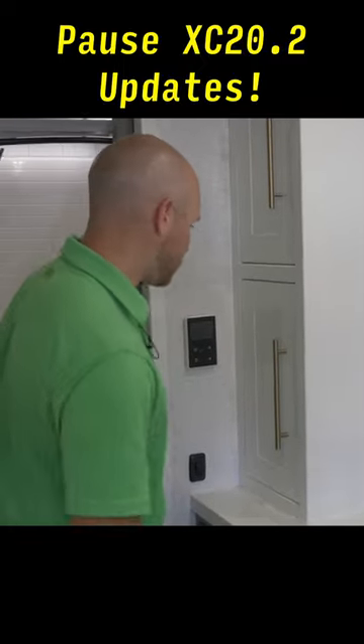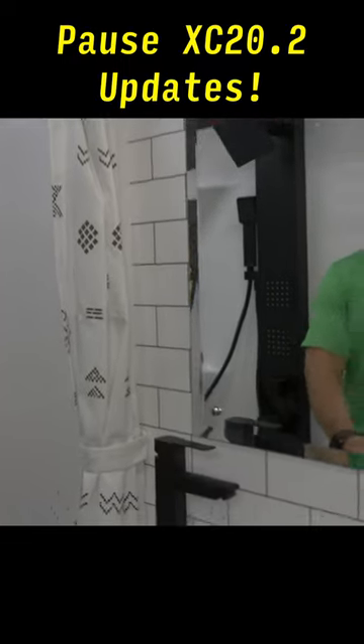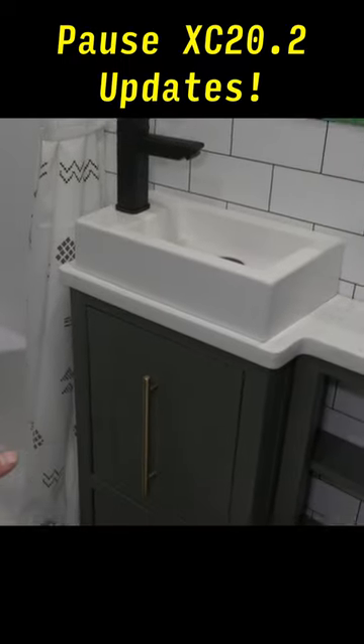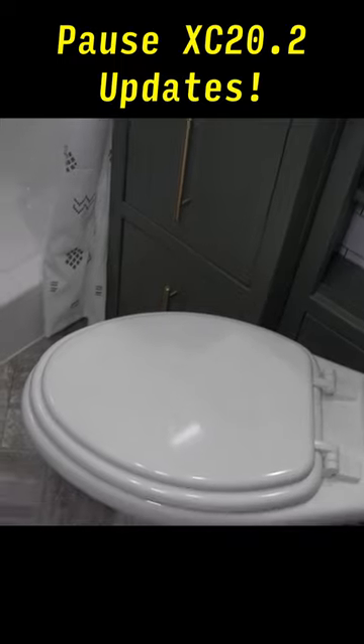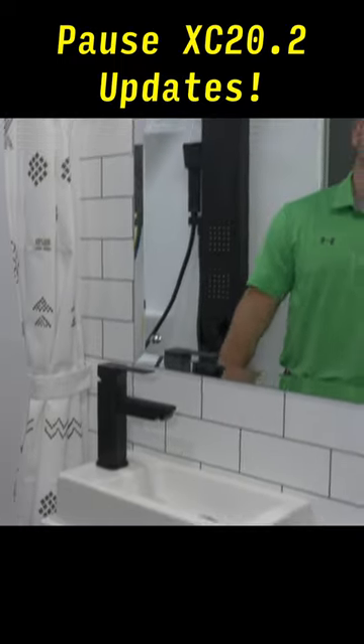And I'll just show you the bathroom as well because we made a few tweaks in here. Big thing we did, number one, is we swiveled the toilet over a little bit more to give you a little extra room. Then we added this nice cabinet here as well, a lav countertop, and then a mirror right above too.